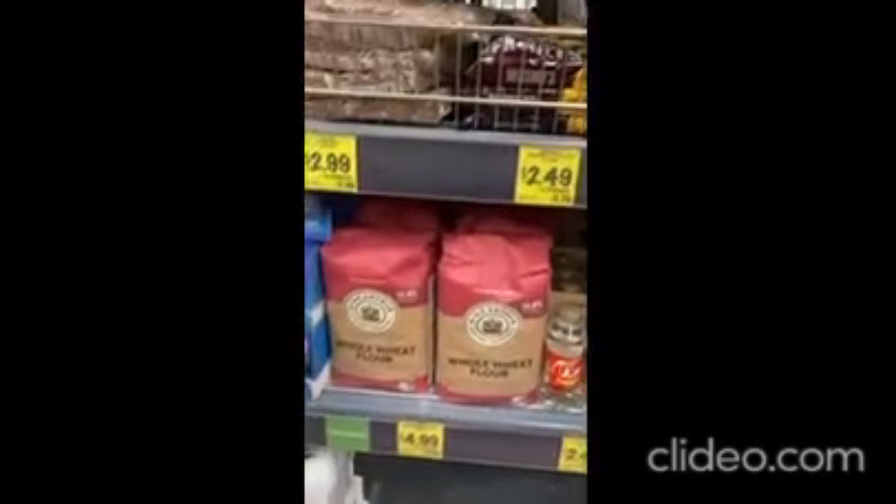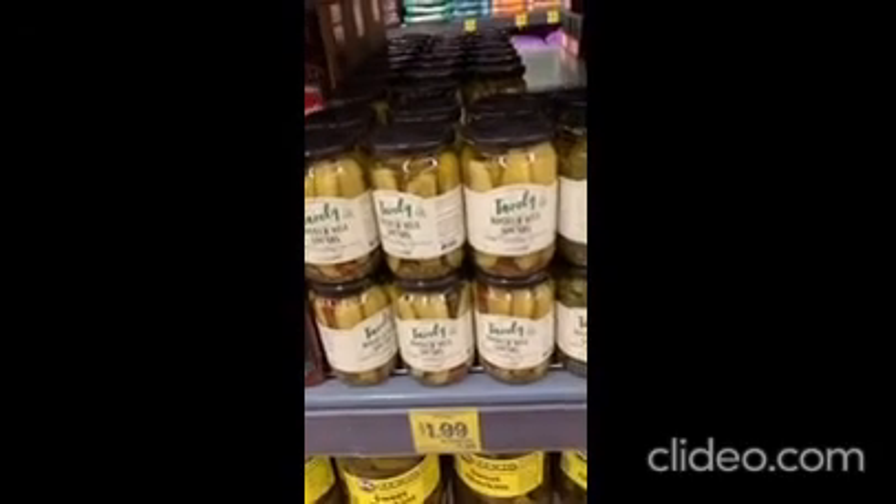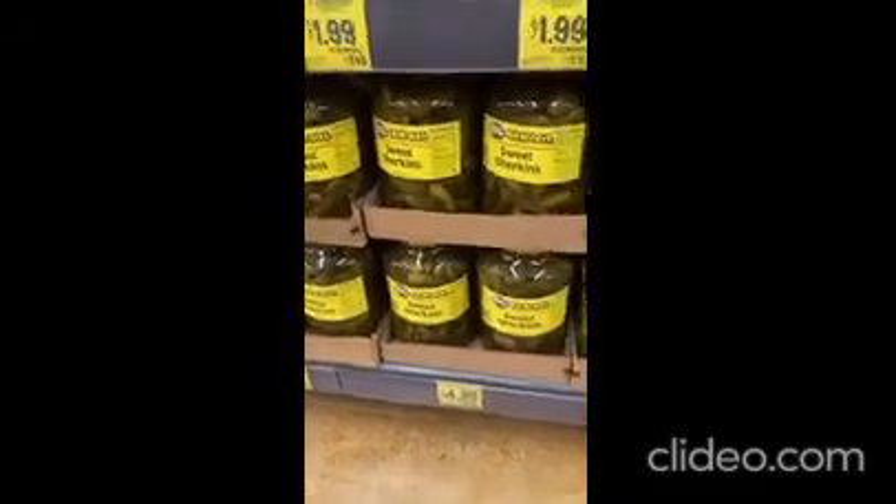You can get your whole wheat flour here — baking aisle. Monk fruit sweetener too. On the other side of the aisle we have condiments. Lots of pickles — you can get a gallon jar of sweet gherkins for $4.99.